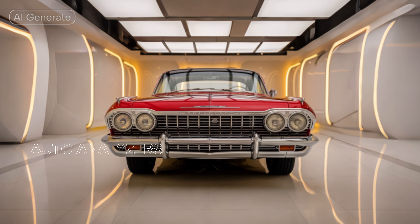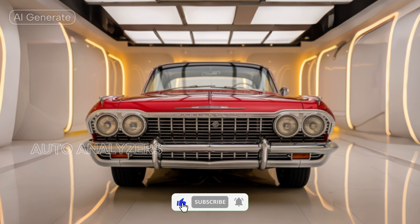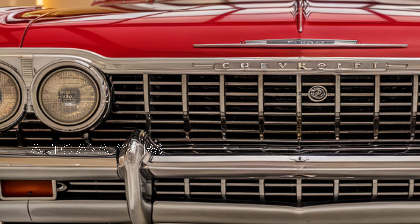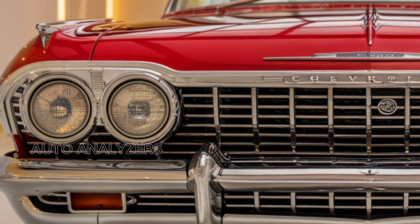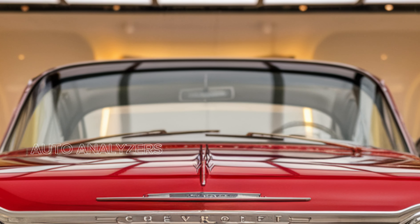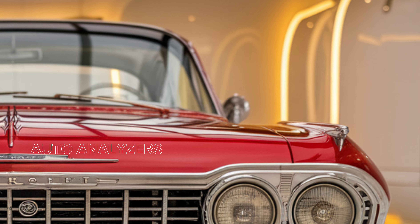Welcome to Auto Analyzers. Today, we are excited to explore the all-new 2025 Chevrolet Impala, a modern reimagining of a classic American sedan that captures the essence of style and comfort. This latest model is designed for those who appreciate both luxury and practicality in their daily drive.